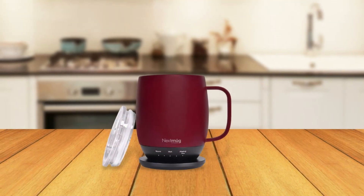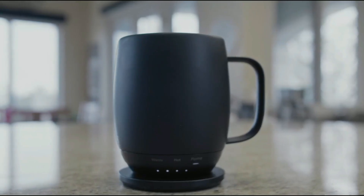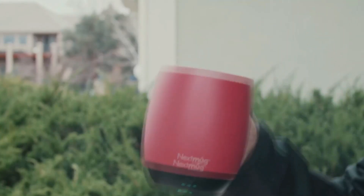Overall, the Next Mug Temperature-Controlled Self-Heating Coffee Mug is a high-quality product that is sure to exceed your expectations. With its innovative design, convenient heating system, and temperature control, this mug is the perfect choice for anyone who wants a hot cup of coffee no matter where they are.